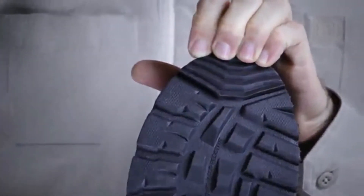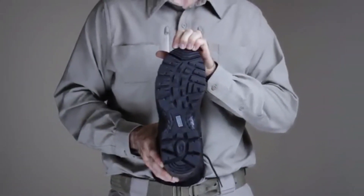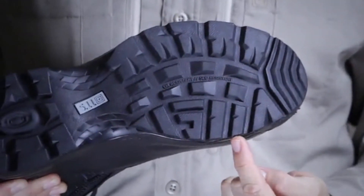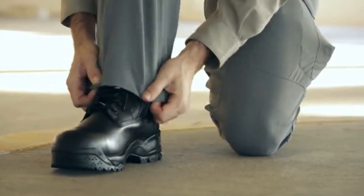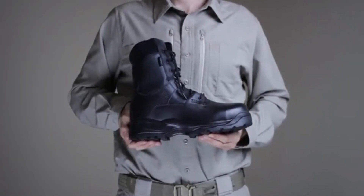This boot also comes with special lugs at the toe to aid in fence-climbing maneuvers. The 5.11 Shield Boot also comes with a special tread to leave a 5.11 marking on the ground to identify friendlies. In addition, the Shield Boot implements our unique 5.11 shock mitigation system for maximum maneuverability and motion control. This is the 5.11 ATAC 8-inch Shield Boot.